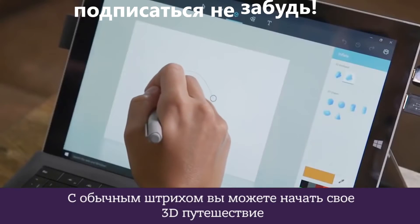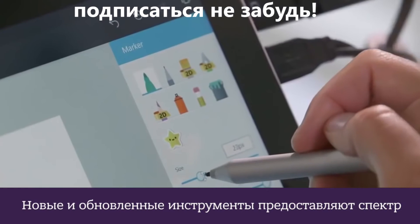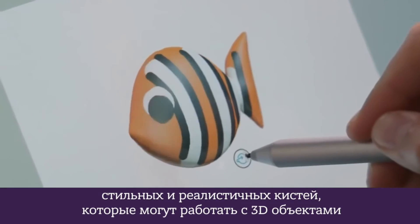With a simple stroke, you can instantly begin your 3D journey. New and updated art tools deliver a range of stylish and realistic brushes that can be used directly on 3D objects.